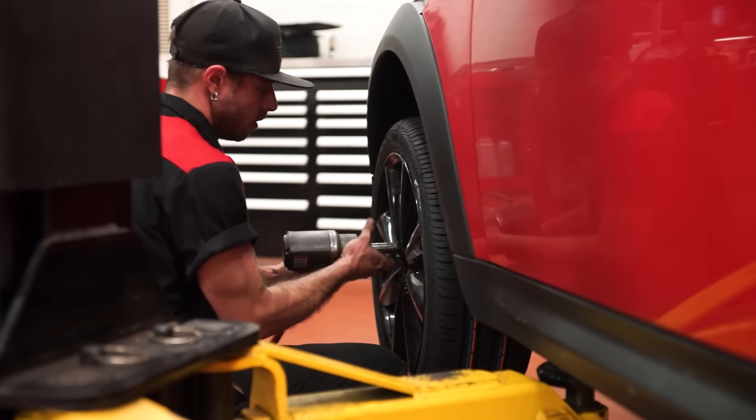We all love cars for their beauty and performance, but not everyone really understands what's inside.